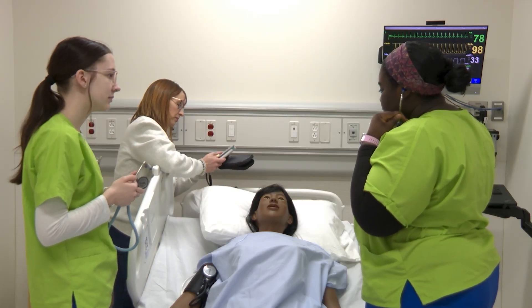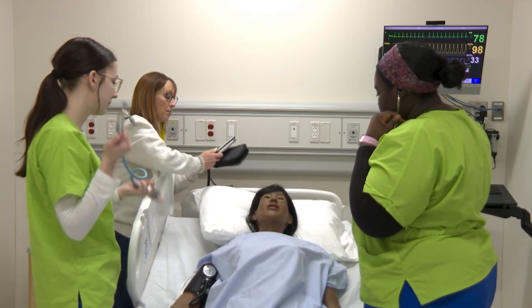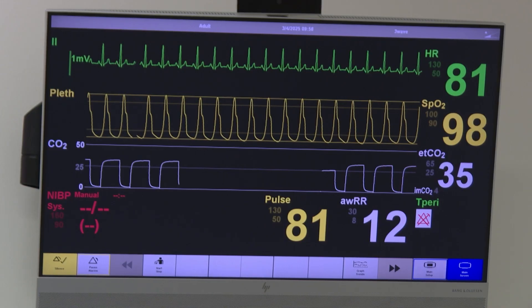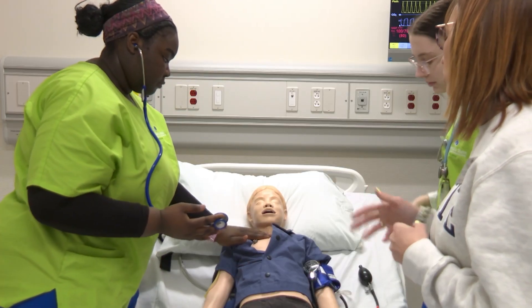With all four M State campuses set to use the facility starting in the fall, the simulation center will be an important part of teaching the next generation of nursing students. Derek Finkston, campus news.